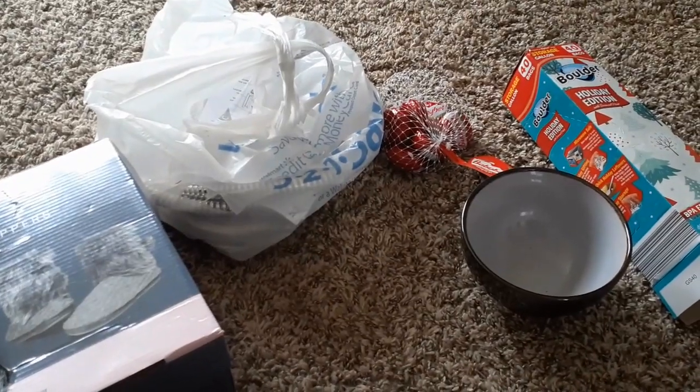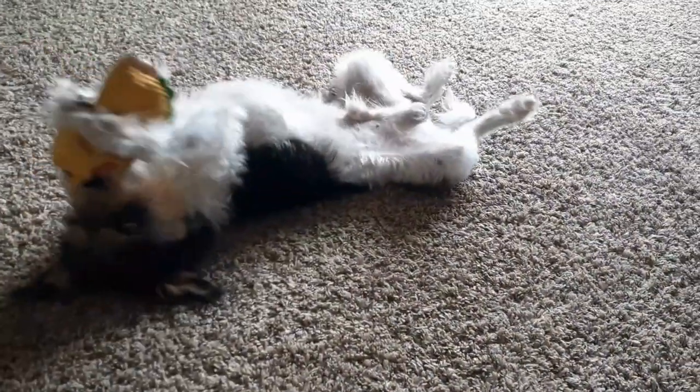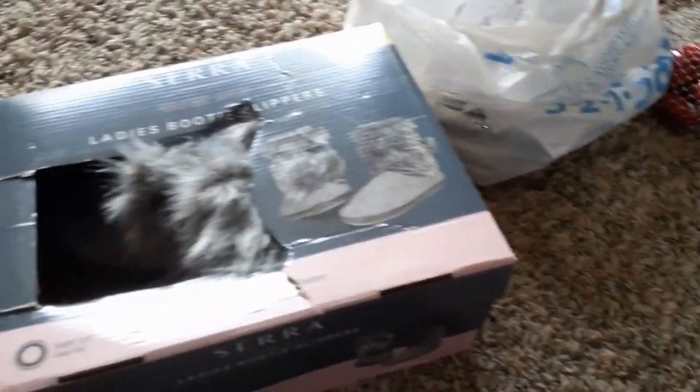Okay guys, I have made it home with the items from the dumpster, and if you hear any squeaking, that's because Domino and his taco. I don't know why he decided he wants to come in here and squeak on it, but anyway, we're going to first start out.